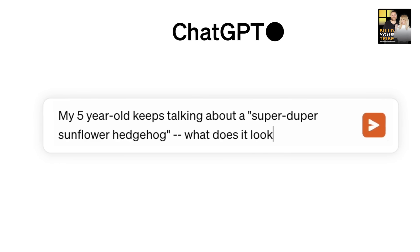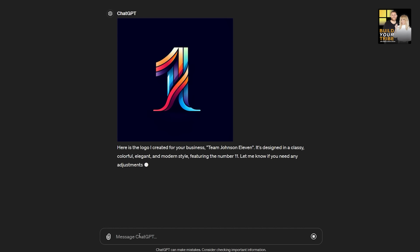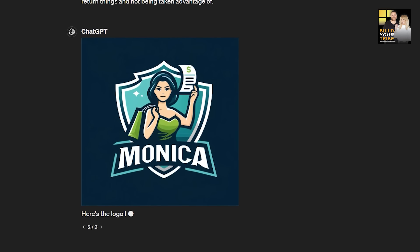But you should know that with ChatGPT you now have access to some of their new integration tools, like DALL-E. It's so cool — you can describe what type of logo you're looking for and it will create it. I asked DALL-E to create a logo for my friend Monica, who's really good at saving people money by knowing how to return things. And the logos it came up with were so funny. I recently needed numbers that look like big gold balloons, couldn't find them on Google Images, so I had DALL-E create those for me — which is amazing.